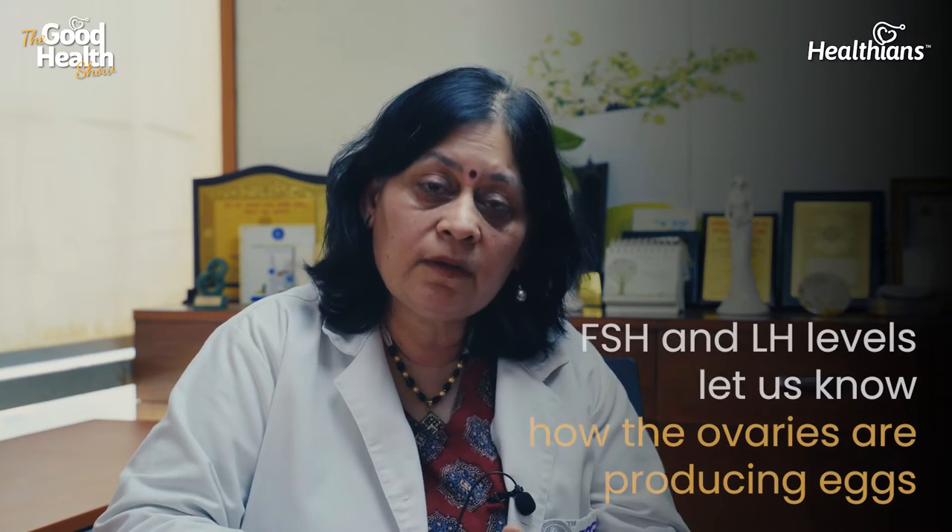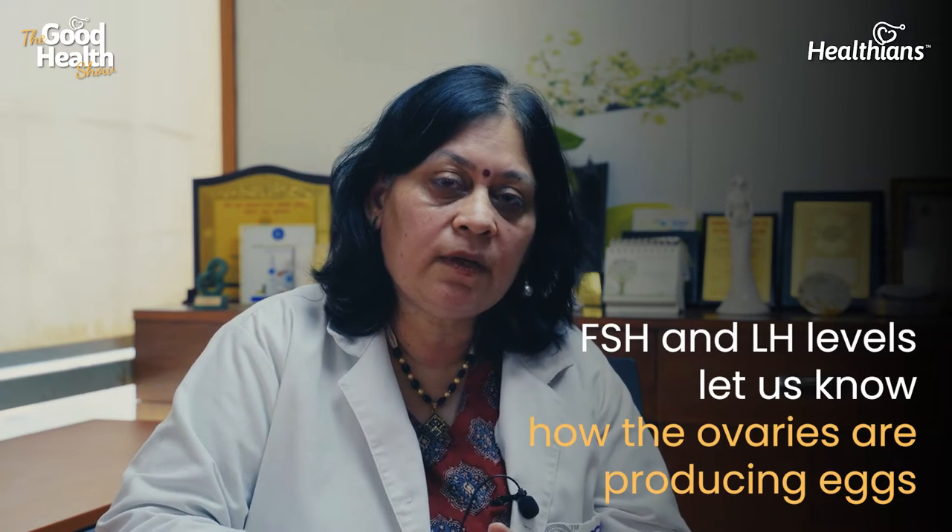During menstruation, we look at the ovarian reserve. The FSH level on day 2 and the LH level tell us how your ovaries are producing eggs, what the ovulation pattern looks like, and what the reserve is. Every ovary has a certain reserve throughout the entire cycle.